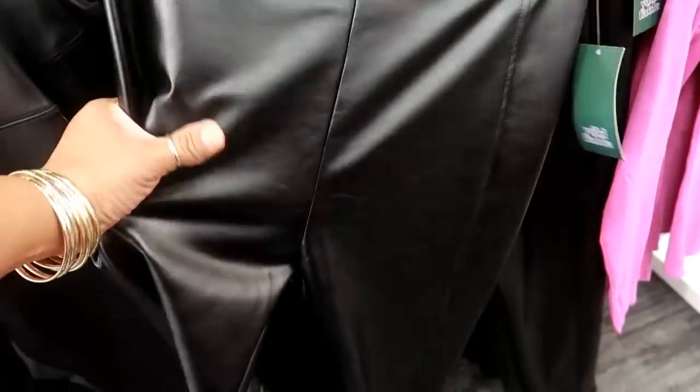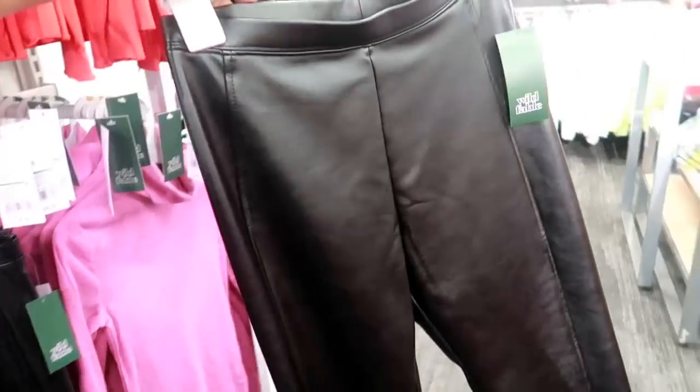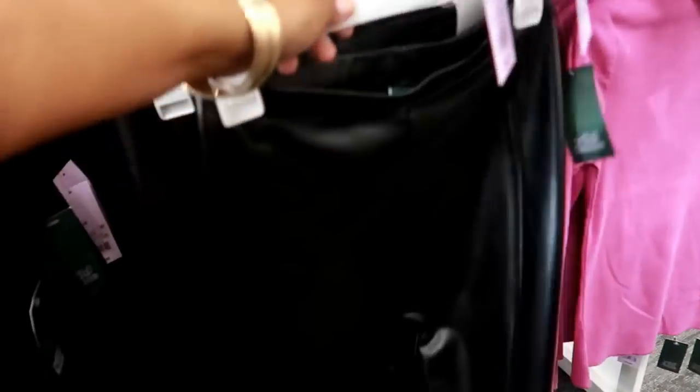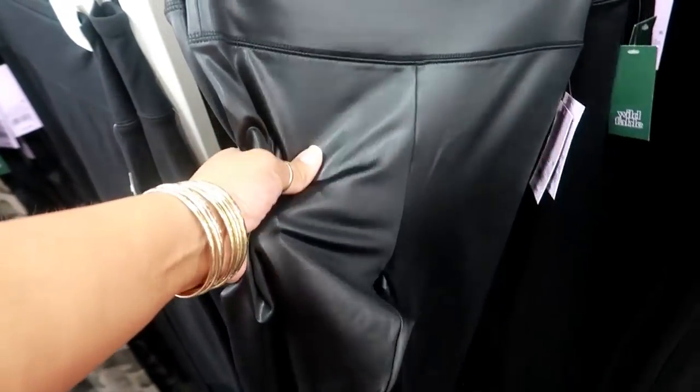They have faux leather leggings for $20 — I like those, those are kind of cute. Or you can get this kind of style — they look really shiny.